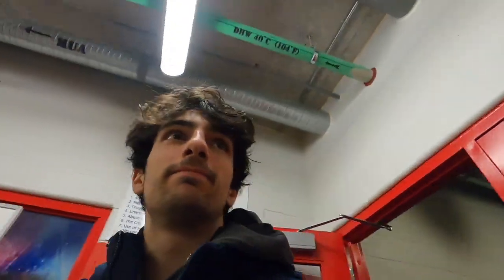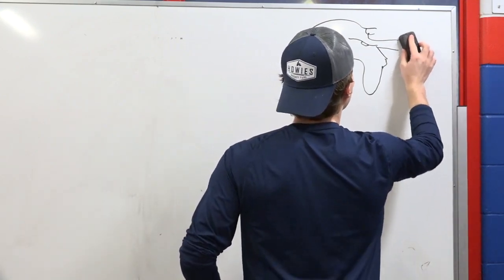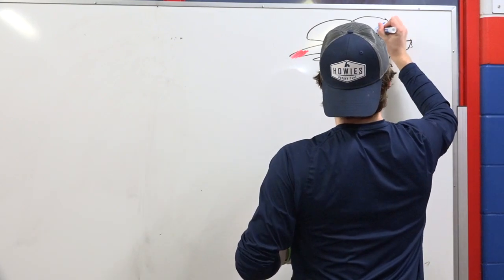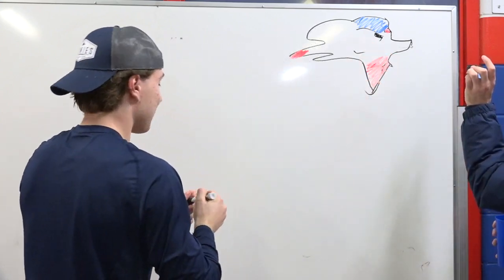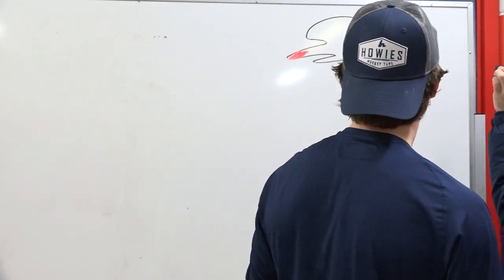25, not good. I get the angles. 5, 4, 3, 2, 1. It's so hard.